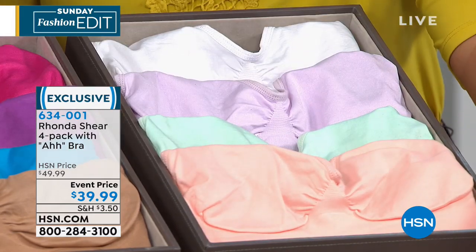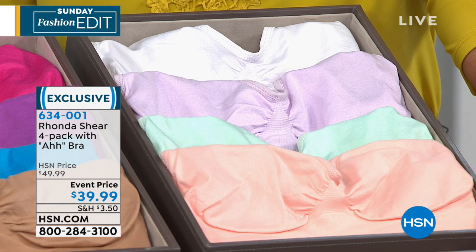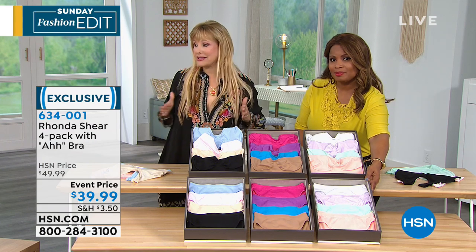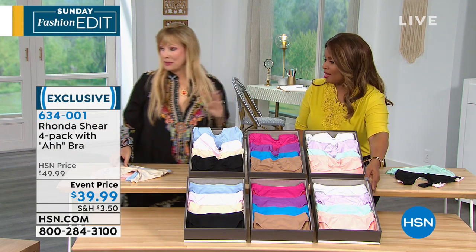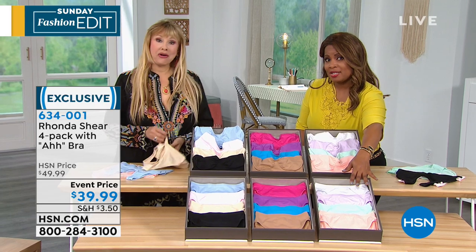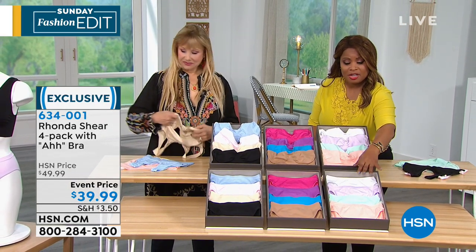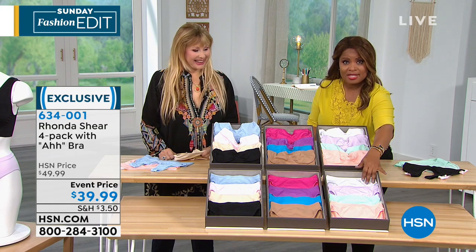All you have to decide is your size. I wear a large or an extra large in this bra. I like the large — it fits a little bit firmer and gives me a little bit more smoothness against my bust. You will love them. You can put them one on top of the other. We have the matching panties — both the bras and the matching panties are in a set of four.